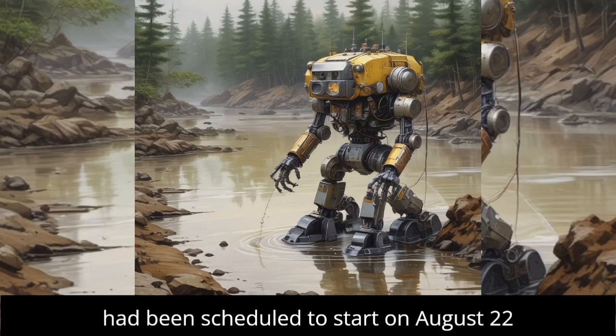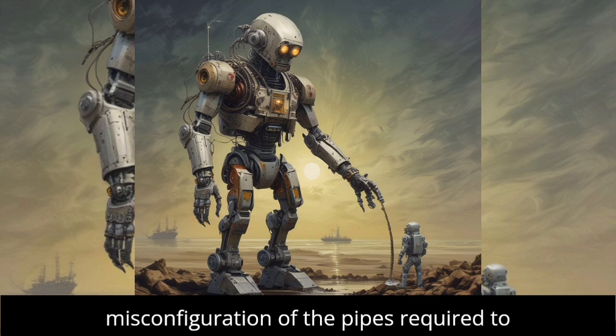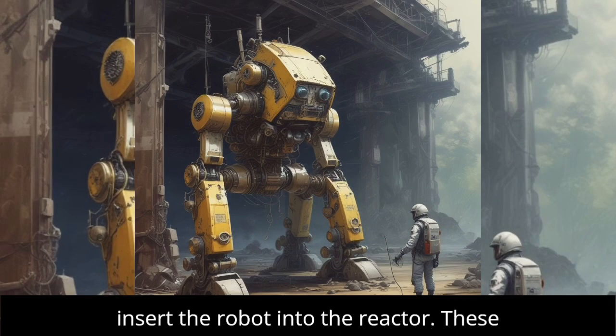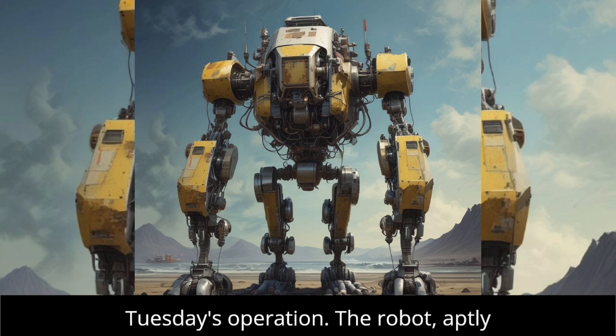The mission had been scheduled to start on August 22 but faced delays due to a misconfiguration of the pipes required to insert the robot into the reactor. These pipes have since been corrected for Tuesday's operation.